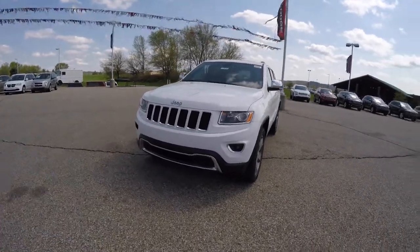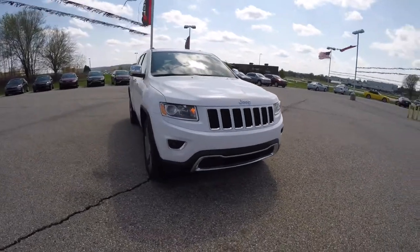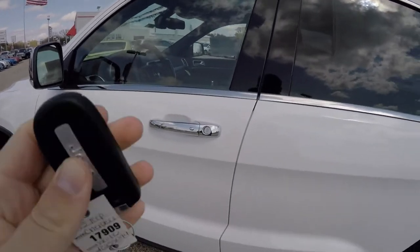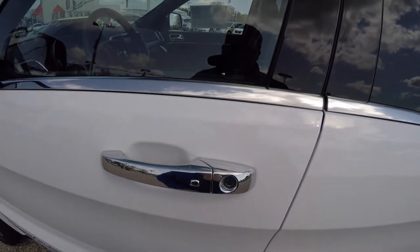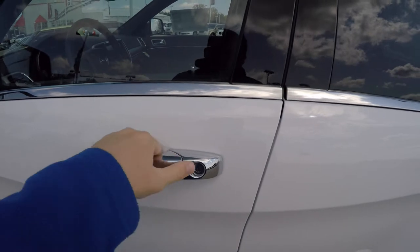Activating keyless enter and go is easy by keeping the key fob in your purse or pocket. Locate the little chrome button on the door handle and press it to lock the vehicle. To unlock, just grab the handle as you would to open it and the vehicle will unlock.